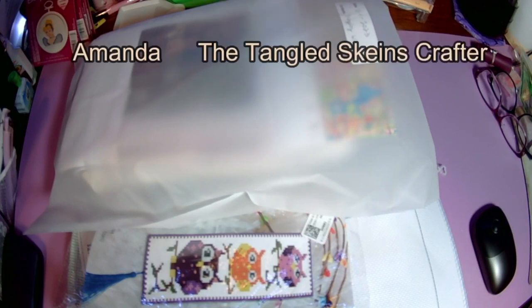Hello, welcome or welcome back to my channel. My name is Amanda, otherwise known as the Tangled Skeins Crafter here on YouTube. Today I wanted to show you what I am currently working on and getting ready to work on.